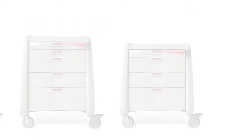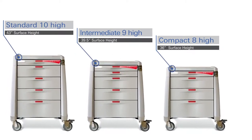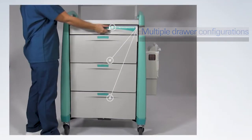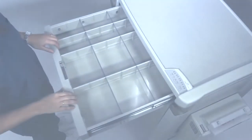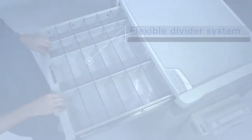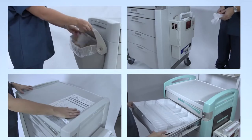Cart models are available in three different heights to meet a range of storage requirements. Avalo offers hundreds of possible drawer configurations and organization options to support efficient clinical workflow. Drawers are available in three different depths to accommodate the largest bulk items to the smallest medical supplies, with all drawers offering an array of flexible divider systems. Tailor your Avalo Medical Cart further with a wide selection of accessories and options, designed to optimize supply storage and maximize functionality.